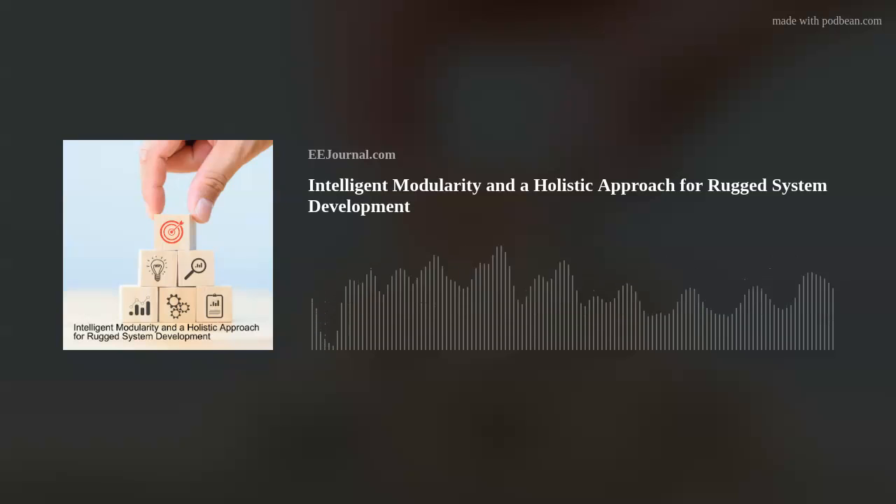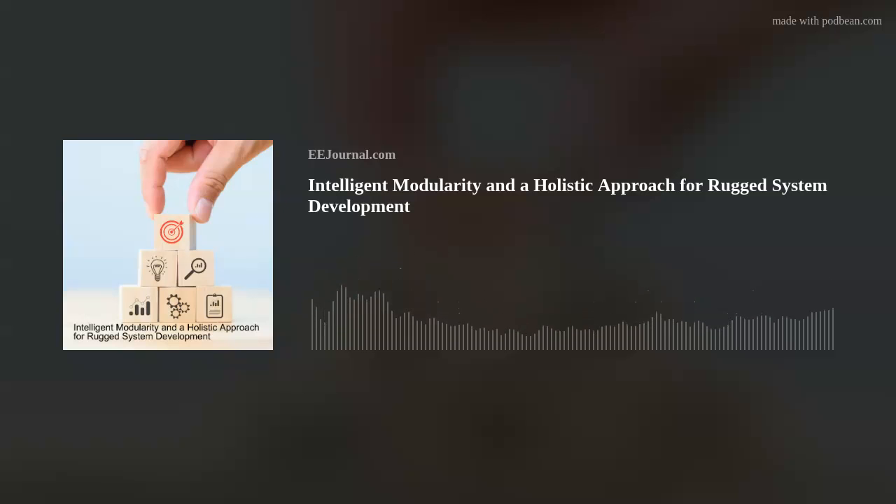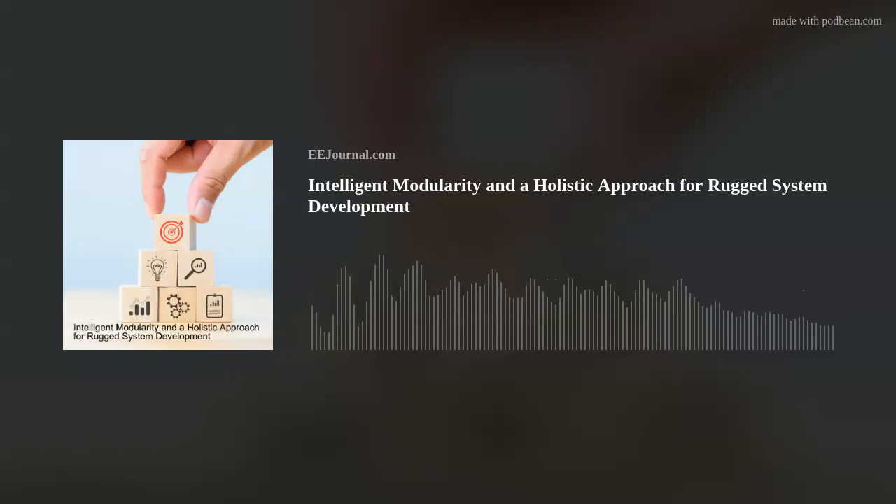Hey, hey, hey, everyone! Welcome to episode number 531 of this here electronic engineering podcast called Amelia's Weekly Fish Fry, brought to you by eejournal.com and written, produced, and hosted by yours truly, Amelia Dalton. We're talking about intelligent modularity, a holistic approach for rugged system development, and robotic jellyfish that can clean up the ocean.